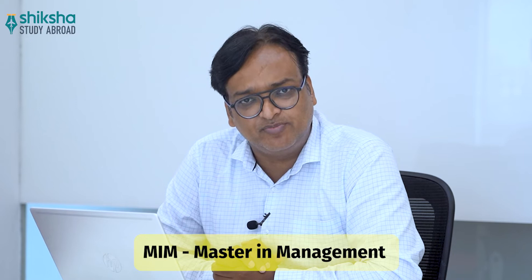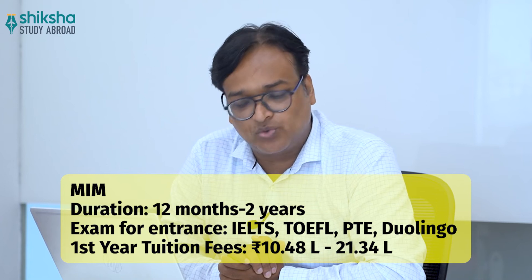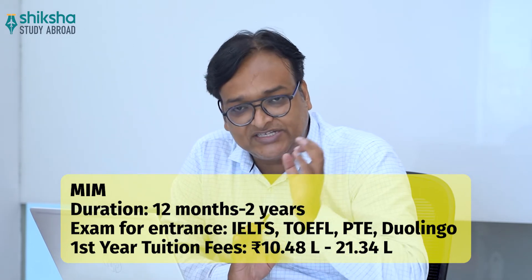The second course is MIM, also known as Masters in Management. The duration ranges from 12 months to 2 years, and the exams required are Duolingo, IELTS, TOEFL, or PTE. The first year tuition fees for this course range between 10.48 lakh and 21.34 lakh rupees.